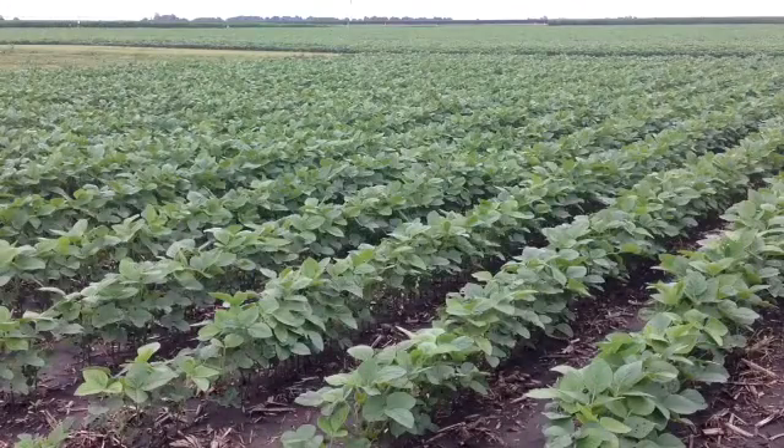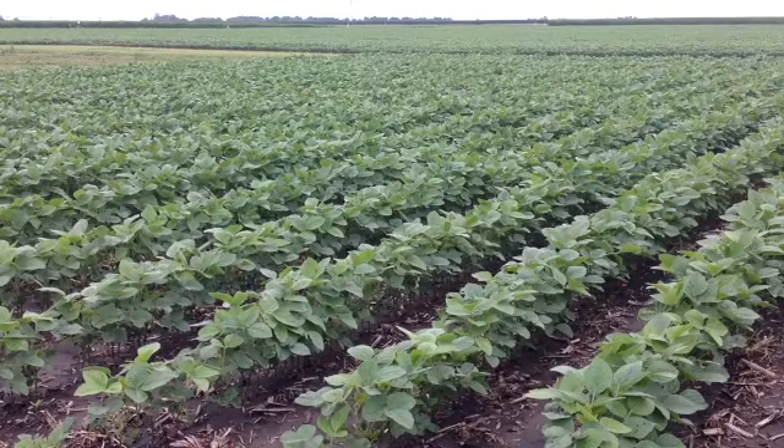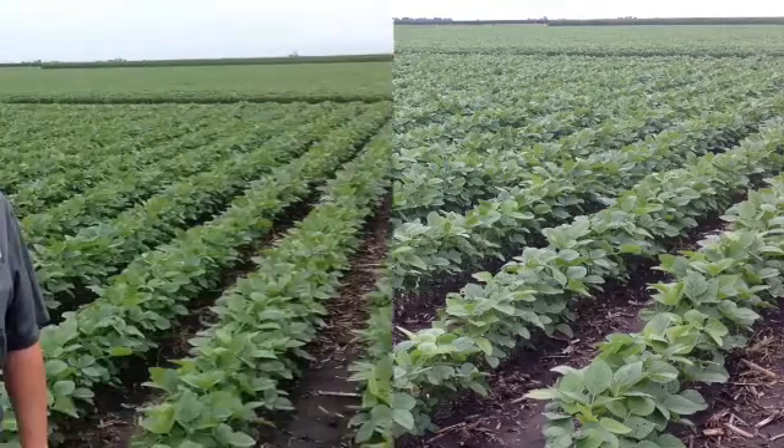In addition to the residual control from your pre-emergence herbicide application, it may be beneficial to combine a residual with your post-emergence as well. This will provide weed control further into the season until that crop has a chance to canopy over and make it less likely that a later flush of weeds can germinate and get established. For more information on how best to control the spectrum of weeds in your area, contact your local brand representative, or visit roundupreadyplus.com.